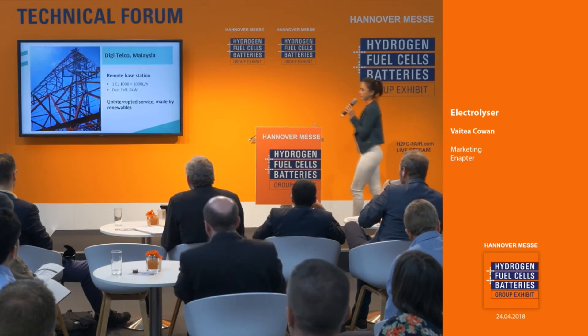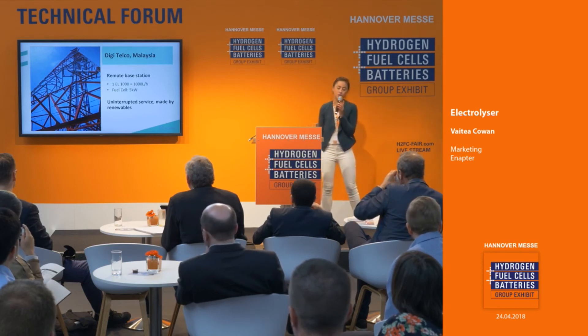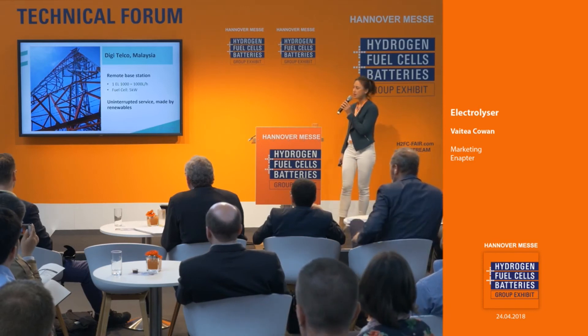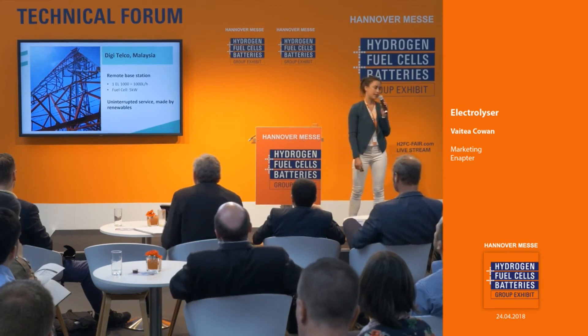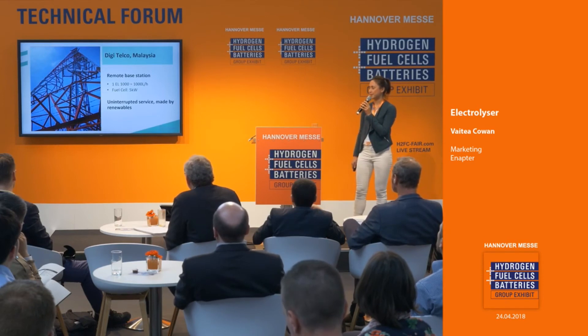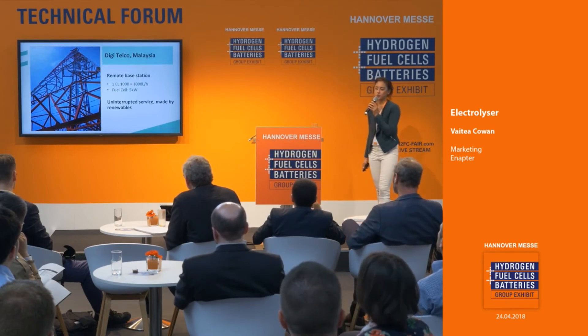In Malaysia, DJI is the third largest mobile operator. This remote base station relies on hydrogen instead of diesel. It has one EL-1000 that provides on-site production of hydrogen, and the 5 kilowatt fuel cell provides uninterrupted service made by renewables if the local grid fails.